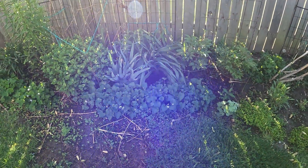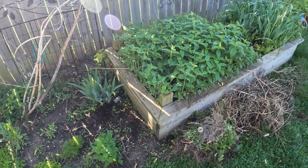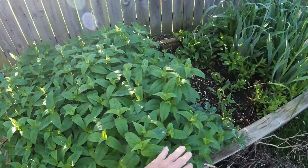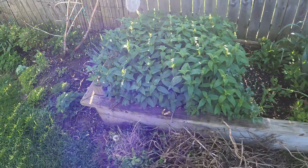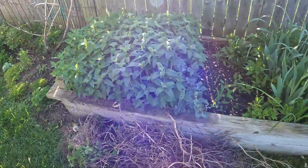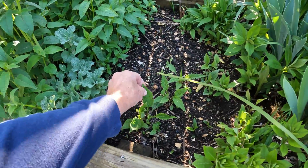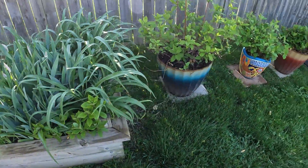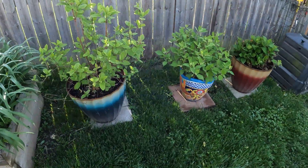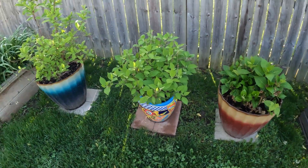Everything is popping up. We had a ton of rain last week, and with 80s coming up this week, things are going to just explode. This bee balm is one of my favorites — it just goes crazy and the bees love it. Some of my wife's favorite cone flowers are here, they'll come out really nice. The hydrangeas are doing great, just brought them out of the shed a few weeks ago.